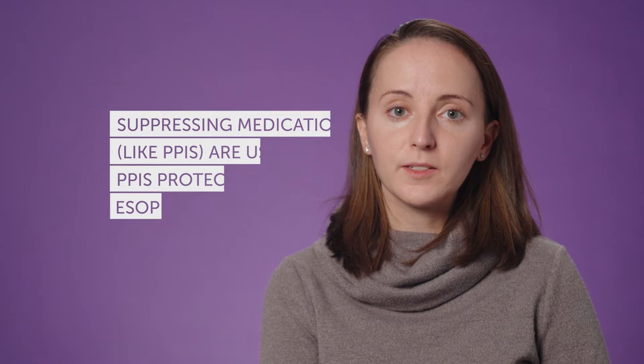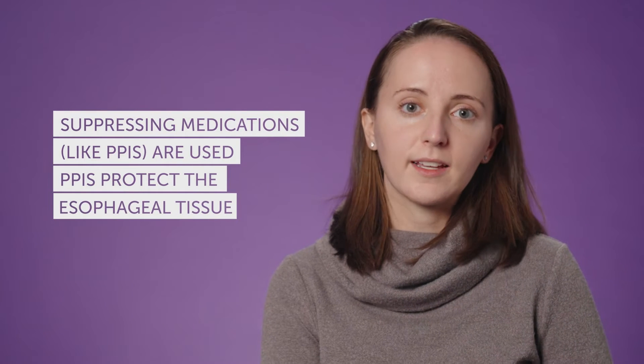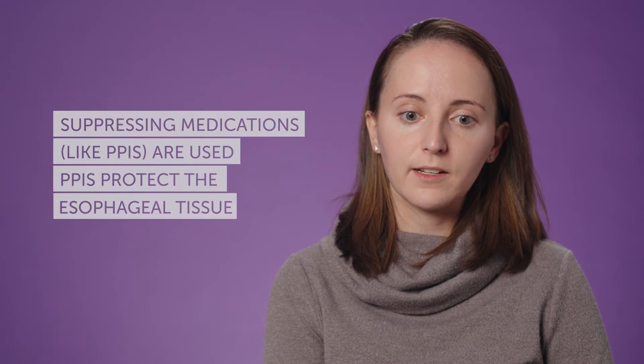We use medications to protect the esophagus as it's healing after surgery, and also for the long term we want to make sure the esophagus is healthy. We'll often use acid suppressing medications like PPIs to protect the esophagus tissue so that it stays healthy, and they're important to use so that we can make sure the esophagus has the best chance it can to grow in a healthy way.